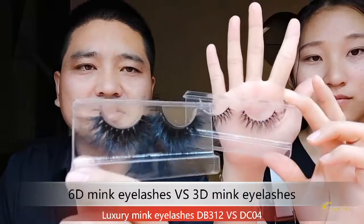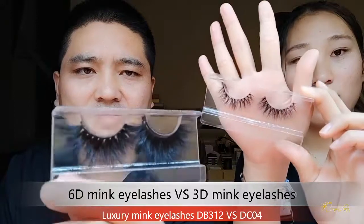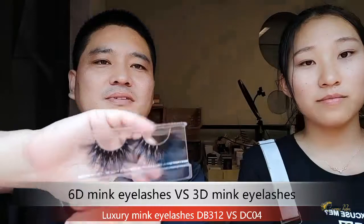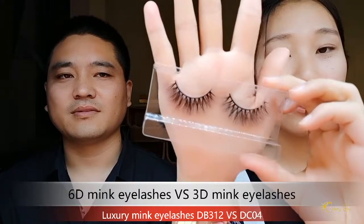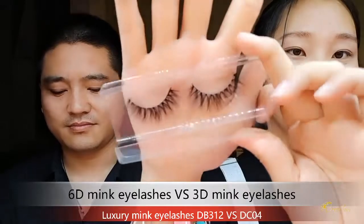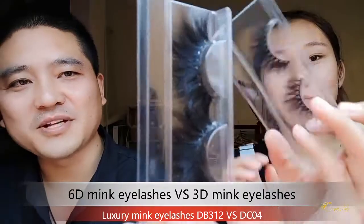This one is our 25mm 6D mink eyelashes, and this one is 3D mink lashes — 13 to 16mm. You can see it's very natural, while the 6D is very dramatic.